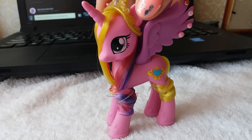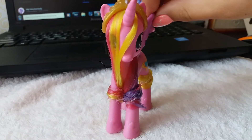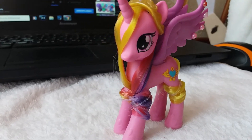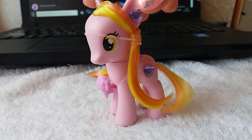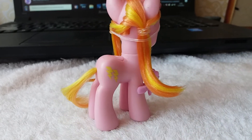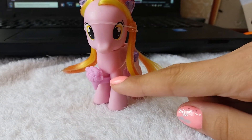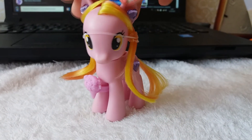Первая у нас идёт принцесса Кейденс, на ней вот такие красивые стразы на её крыльях. В скором времени я добавлю ей её ожерелье, потому что сейчас сделать проблематично, но, тем не менее, она получилась очень-очень красивая. Следующая у нас идёт Ханни Рейс, на ней расположены стразы в виде сердечек, даже есть на бочку. Она очень миленькая получилась, несмотря на то, что у неё очень простая прическа. Вот эту резинку я уберу. Букетик я добавила в качестве фонового аксессуара. Мне кажется, это очень красивая поняшка даже с такой длиной гривы.